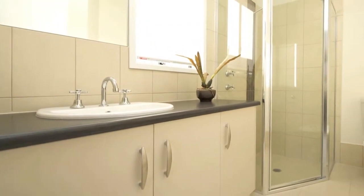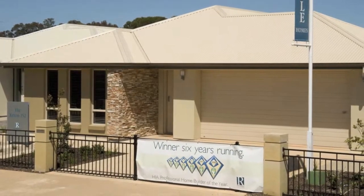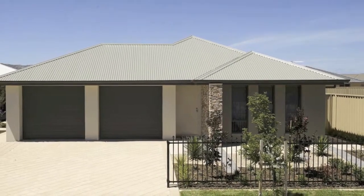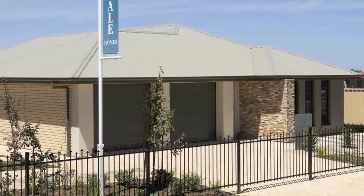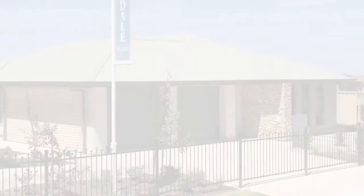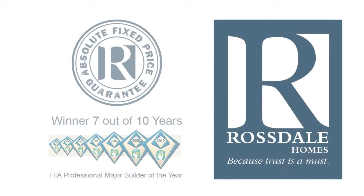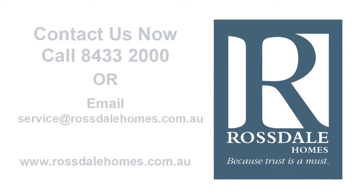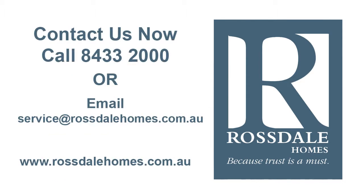Of course, this home can be modified to suit your individual requirements, or you can choose to custom design your home with just some of these ideas. All Rossdale homes come with one of the most inclusive standard specifications, which means more choice for you without the added expense. And when you choose Rossdale, you won't sign a building contract until we've negotiated your best absolute fixed price, which means no nasty hidden extra costs afterwards. Talk to a Rossdale building consultant today.